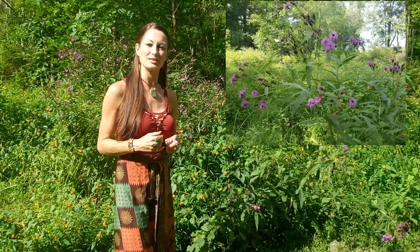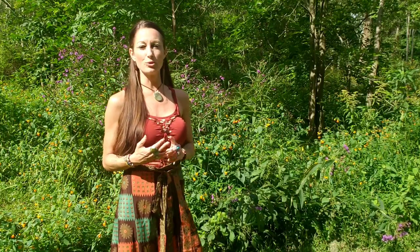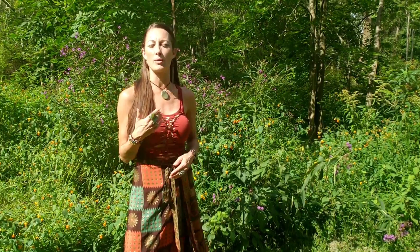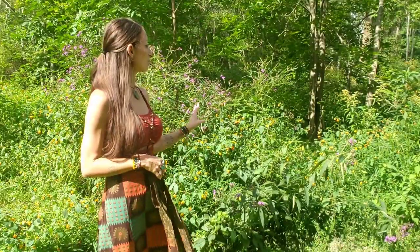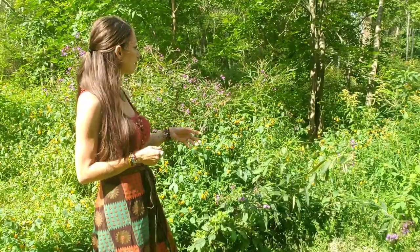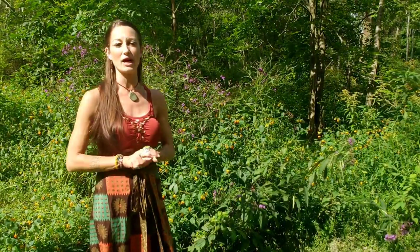The beautiful purple plant is ironweed. Ironweed is used as a digestive aid, it can be used as a blood cleanser, and it's known throughout the ages as a woman's herb. Native Americans used it to help with pain in childbirth, and nowadays it's used to help regulate menstruation and control mood swings from the monthly cycle. Both of these are wonderful plants that, as you can see, provide a lot of life — butterflies, dragonflies, bumblebees all visit these plants.